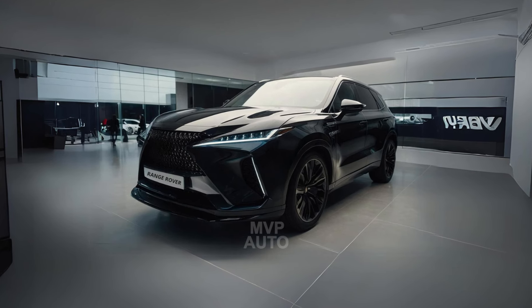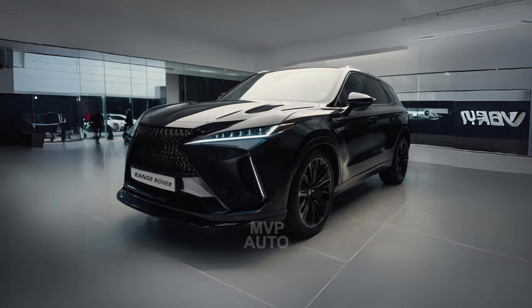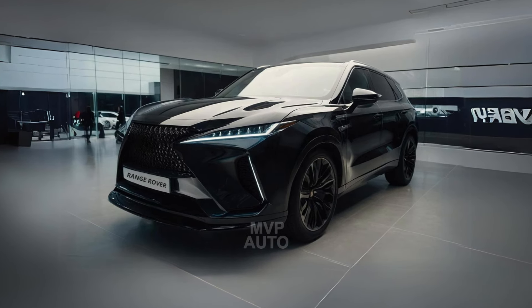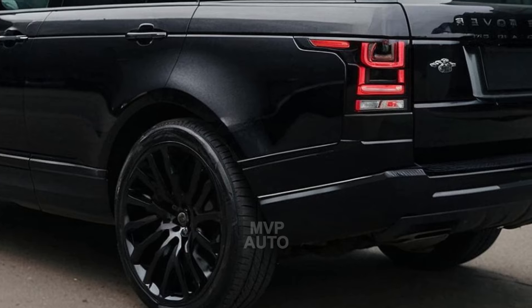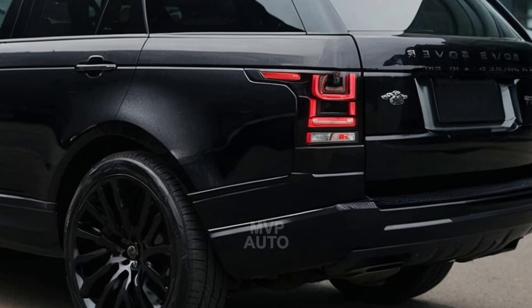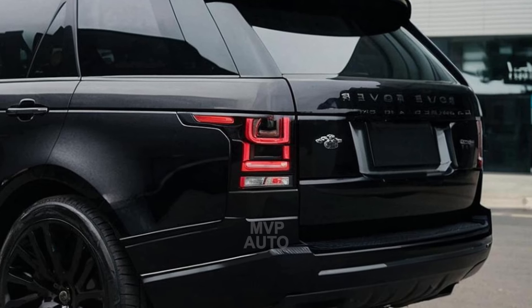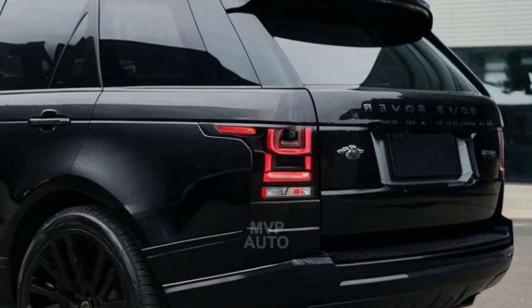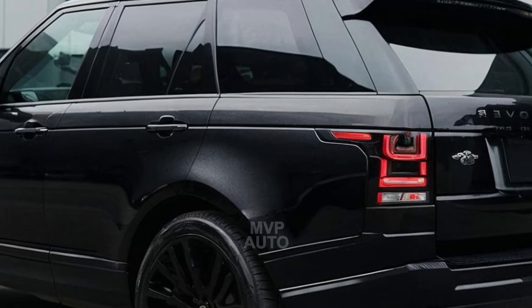The SV P635 packs a punch with its twin-turbo V8 engine, delivering an impressive 467 kW of power and 750 Nm of torque. This allows the large SUV to accelerate from 0 to 100 km/h in a blazingly quick time of just 3.8 seconds, outshining the previous-generation Range Rover Sport SVR.